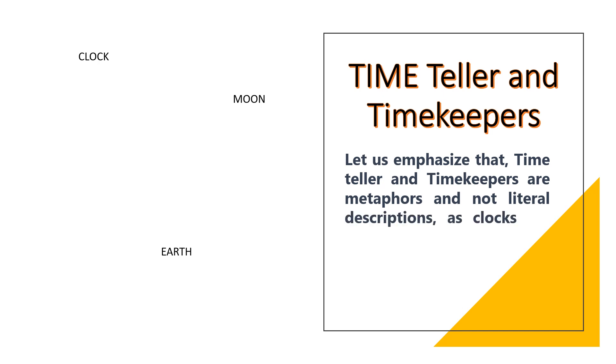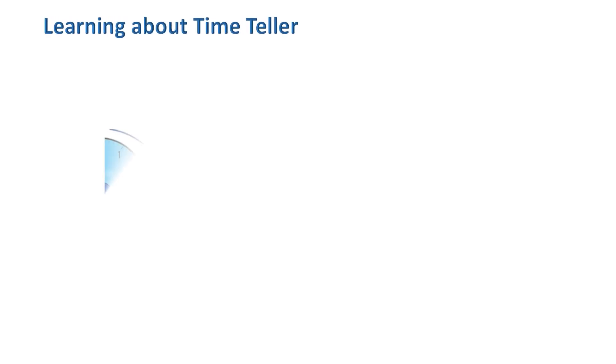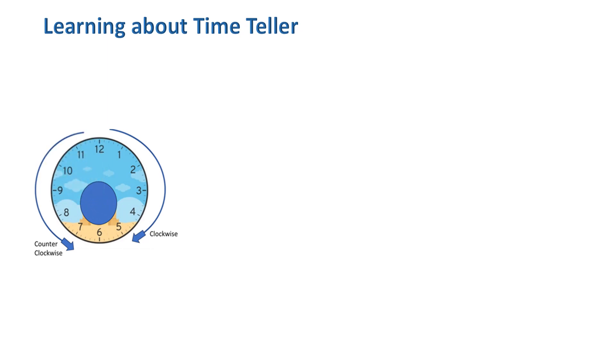Time teller and time keeper are metaphors and not literal descriptions. As clocks are human-made devices, the earth and the moon are celestial objects governed by physical laws. Let's get into more details and analyze a few examples in our day-to-day activities that help us understand the use of clockwise direction.